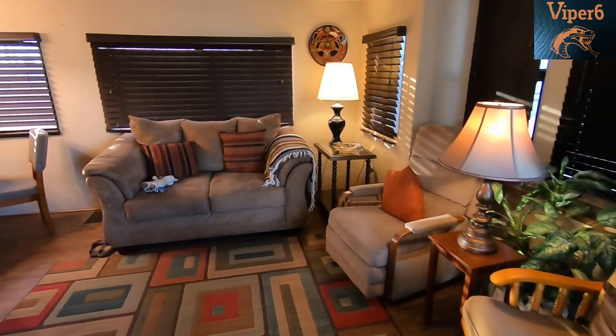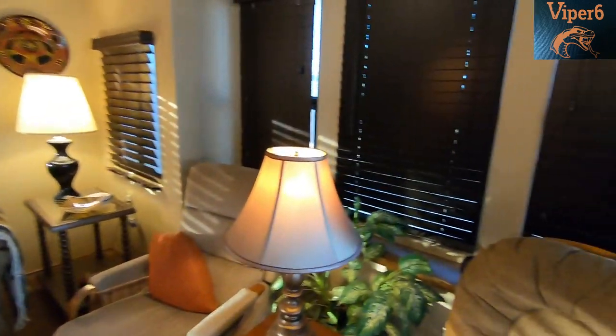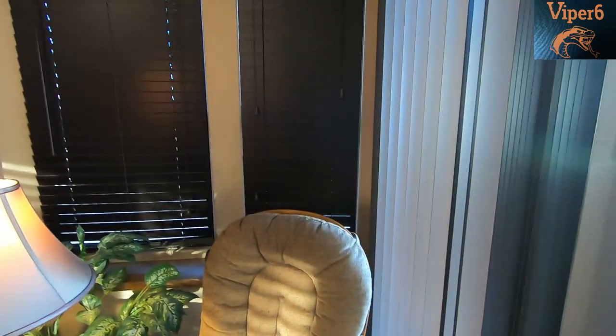Okay guys, so this is the inside of the RV I bought. It's a 1982 model.